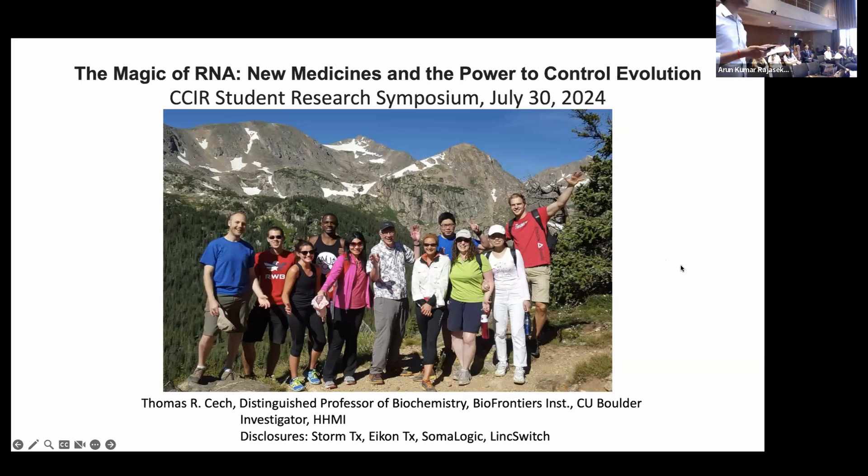For our next presentation, we are very pleased to invite Dr. Thomas Cech with his Nobel Prize in Chemistry 1989 on his work on the discovery of catalytic properties of RNA.